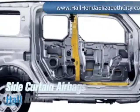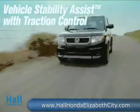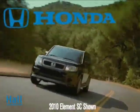From its side impact door beams to side curtain airbags with rollover sensor, the Element SC represents an evolving and comprehensive approach to safety. The 2010 Honda Element SC is more than just a vehicle — it's a lifestyle.